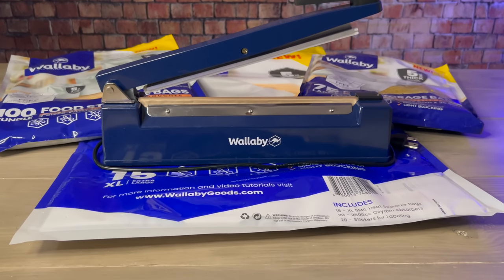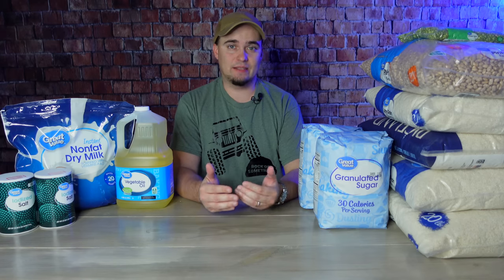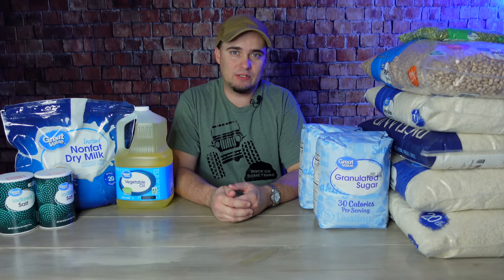In addition to showing y'all the food that I picked up today, I'll also be using bags and other items from Wallaby Goods, and I'd like to thank them for sending those to us and for sponsoring this video.